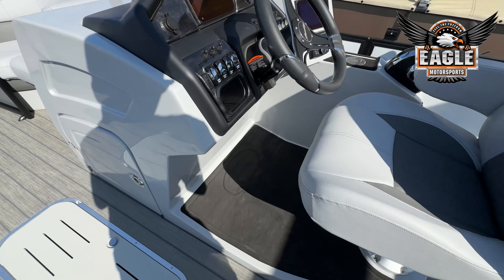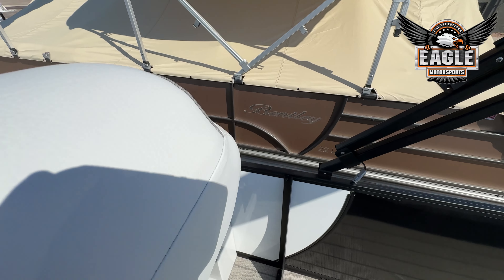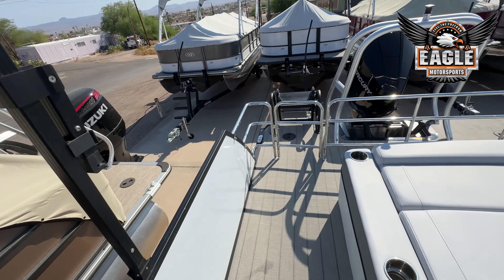This unit just has tons and tons of options. You're going to have the raised helm as well, a wireless charge pad, and you are rated for 15 people or 2,780 pounds. Max horsepower is 250, which is what this unit is equipped with.